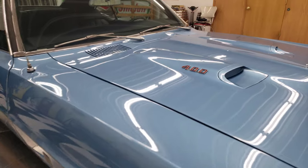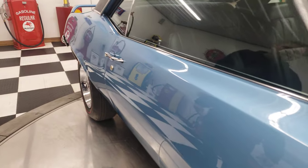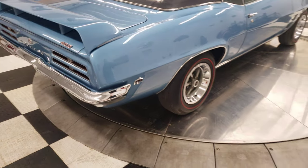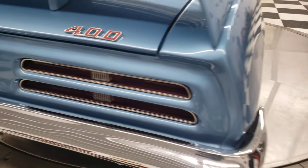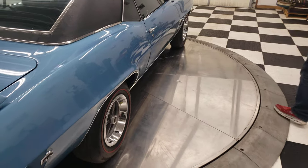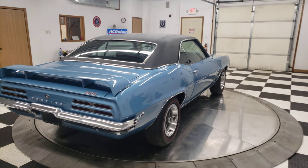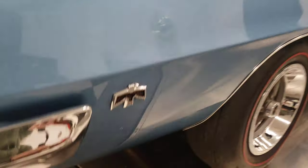I have a ton of documentation on this car. This car was a Van Nuys, California built car and it was sold new in California. It stayed in California for a lot of its life. I have a lot of history on this car — two or three binders full of information, PHS documentation as well as a build sheet. A partial build sheet was found underneath the back seat. This car is not only a great looking car, it has the pedigree to go with it. If you're looking for a first gen Firebird, don't look any further and don't overlook this car.